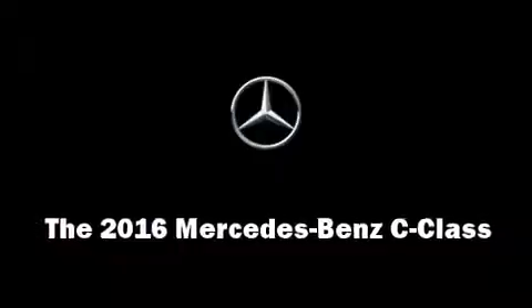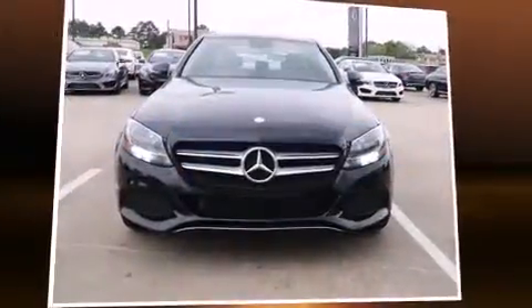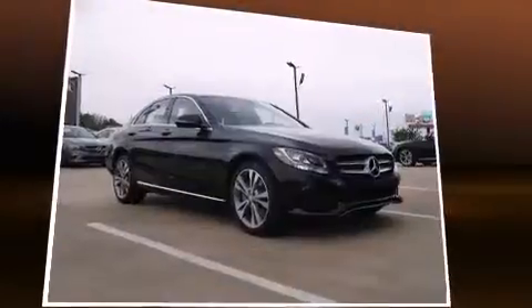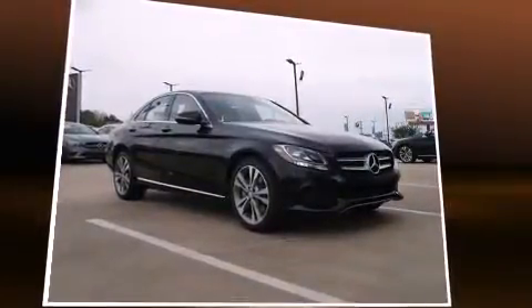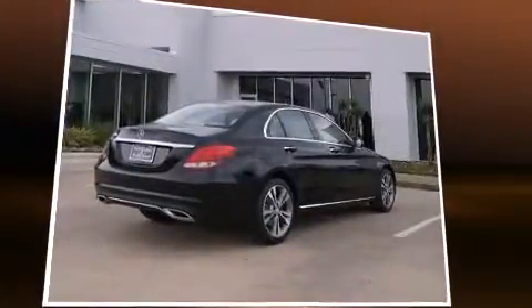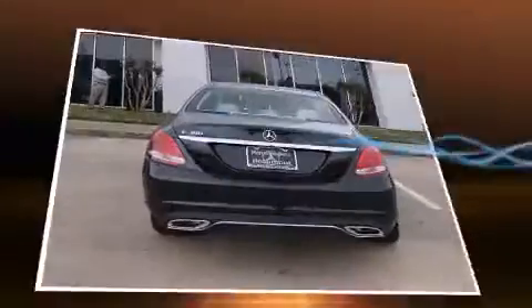The 2016 Mercedes-Benz C-Class. This four-door, five-passenger sedan is waiting for you to take home. Under the hood, you'll find a four-cylinder engine with more than 200 horsepower, providing a smooth and predictable driving experience.